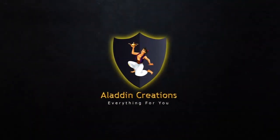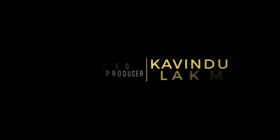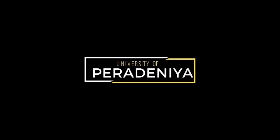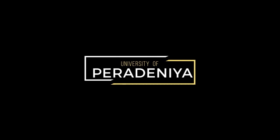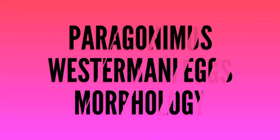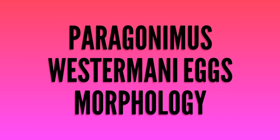Aladdin Creations presents: Paragonimus westermani Eggs Morphology.